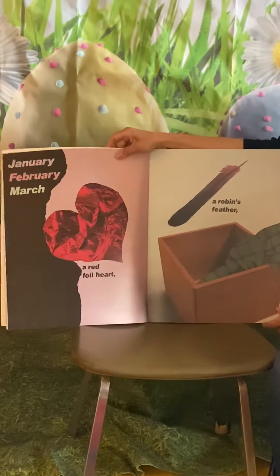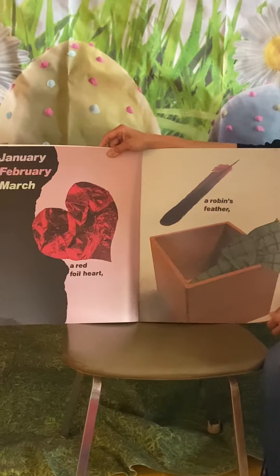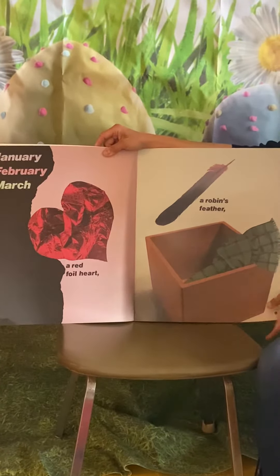In February, a red foil heart. In March, a robin's feather.